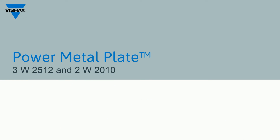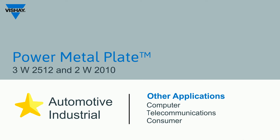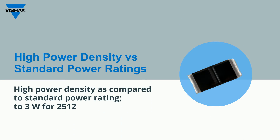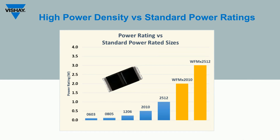The WFM offers multiple features that make it an ideal choice for designs that require long-term robust and reliable performance as required by automotive and industrial applications. The WFM's thermally efficient design enables a high power rating as compared to standard rated products of the same size, which enables circuit designers to downsize while maintaining the same capability.